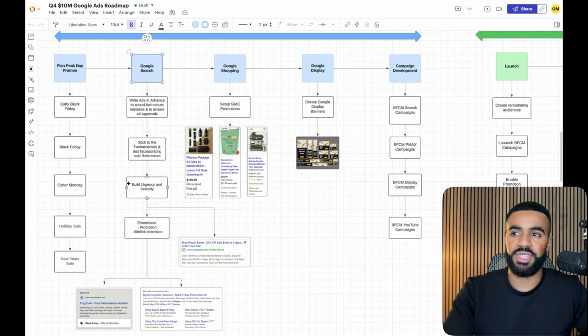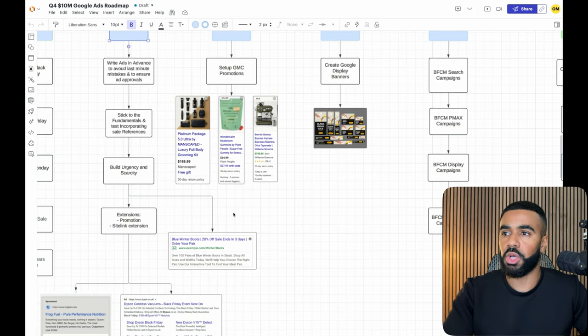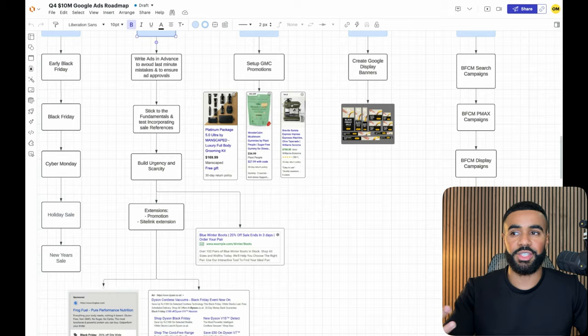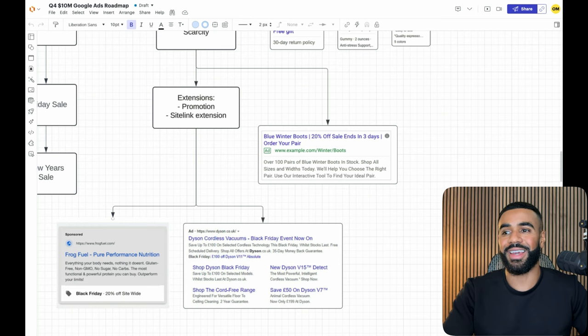We build urgency and scarcity into the ads. One way to do that is using dynamic headlines that automatically update every single day showing how many days or how much time is left for the promotion. We also create promotional extensions — which show up underneath the Google search ad and display the exact promotion running. We also create sitelink extensions, like the one that says 'Shop Dyson Black Friday' with a short description underneath. We always include these because they help Google search ads stand out.